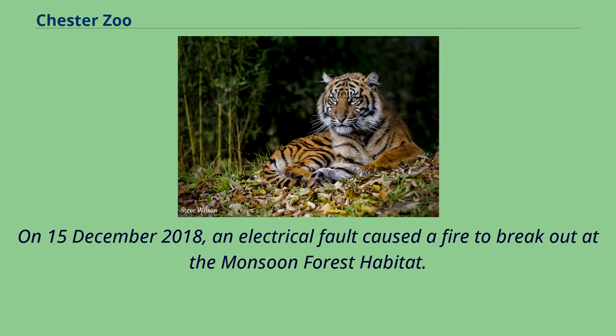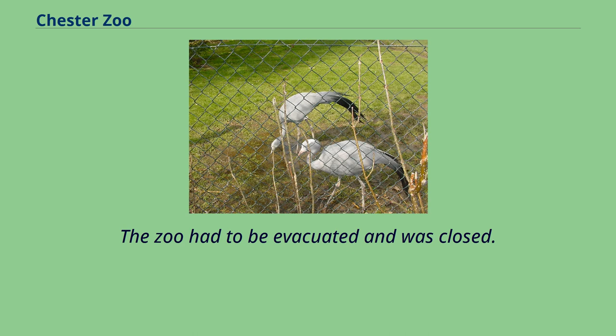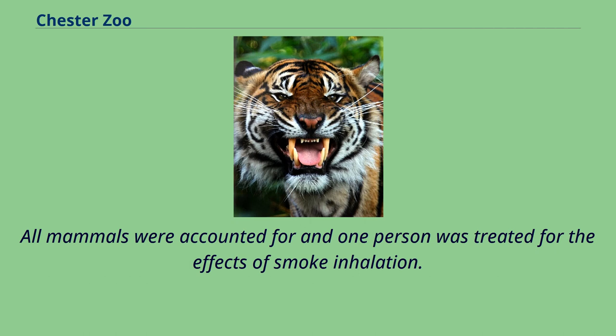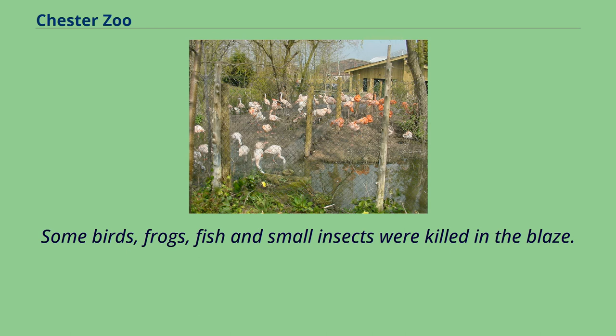On December 15, 2018, an electrical fault caused a fire to break out at the monsoon forest habitat. The zoo had to be evacuated and was closed. 15 fire crews attended the zoo along with two rapid response units and an ambulance. All mammals were accounted for and one person was treated for the effects of smoke inhalation. Some birds, frogs, fish and small insects were killed in the blaze.